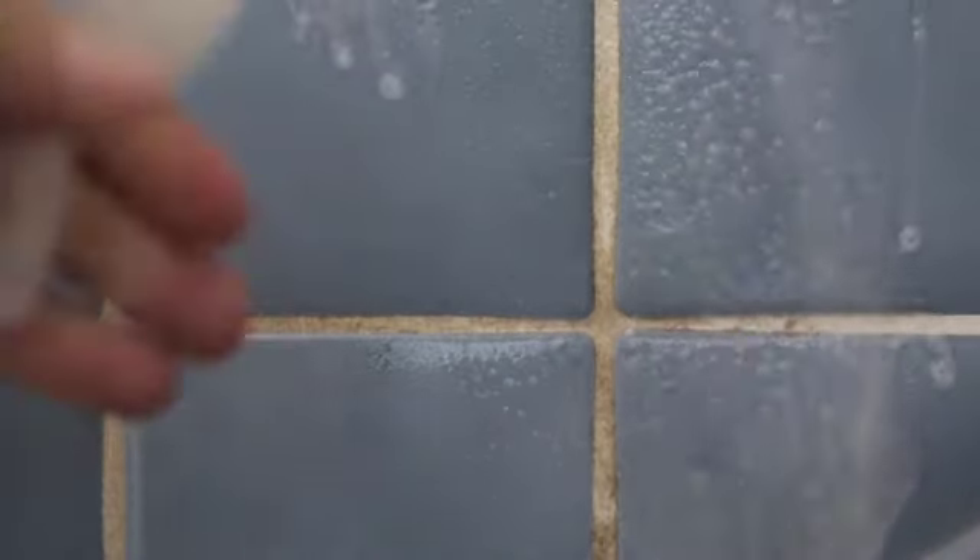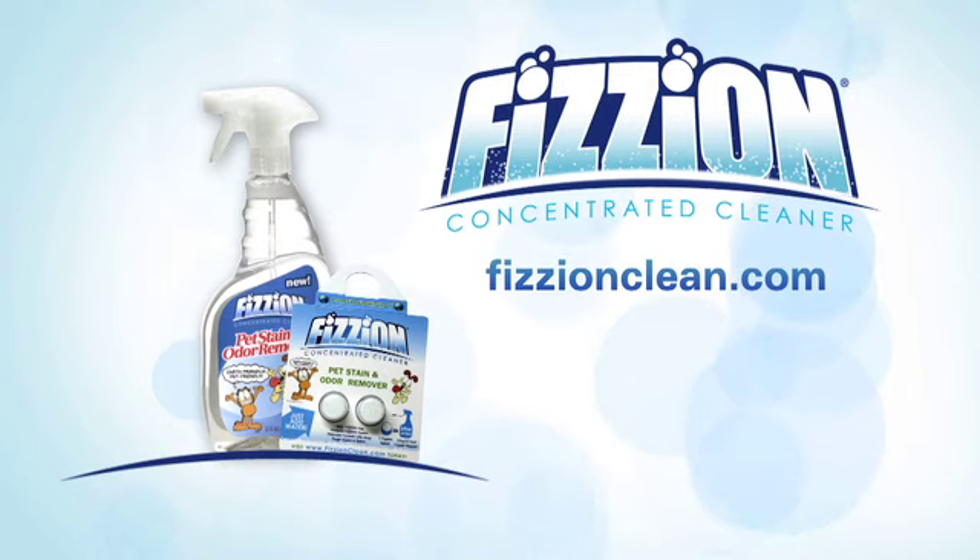Fission also works great on kitchen counters, even tile floors. Anywhere there are food and beverage stains, Fission dissolves them quickly. And mist Fission lightly a second time to eliminate odors. New Fission breaks down stains and eliminates odors with the proven power of CO2. Ask for Fission at your favorite store.